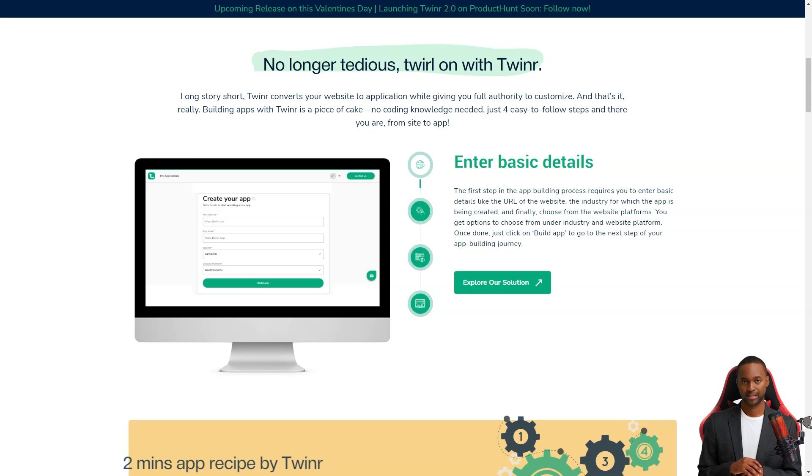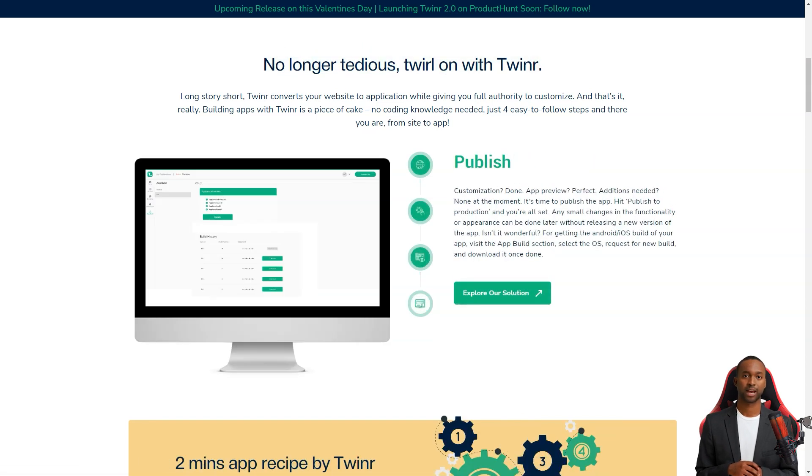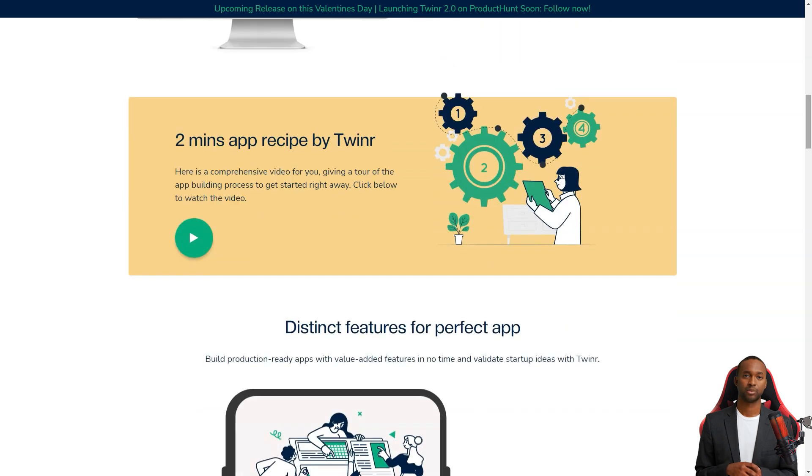The customization options are excellent too. You can choose the startup screen, app icon, tabs, navigation bars, and even set up push notifications.